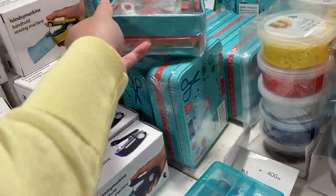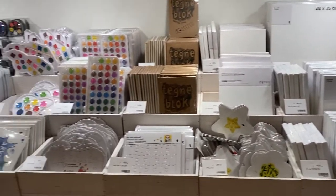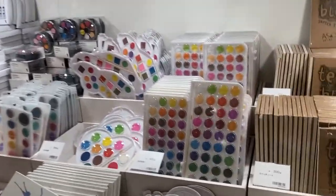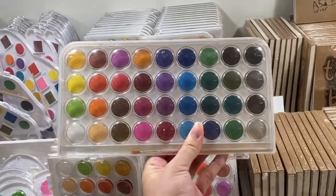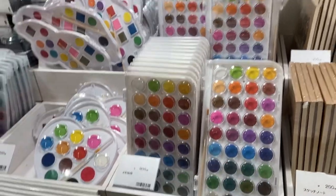They also sell something similar at Daiso in case you're interested. This is the painting section — they have canvases, paint, and brushes. I thought this kind of looked like an eyeshadow palette, like James Charles' eyeshadow palette. I think these are watercolor, and they also have them in different palette shapes.